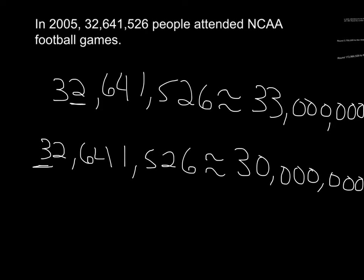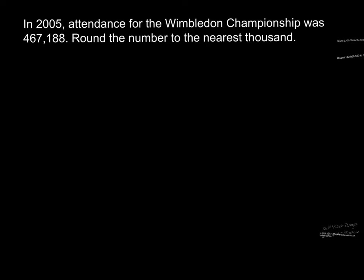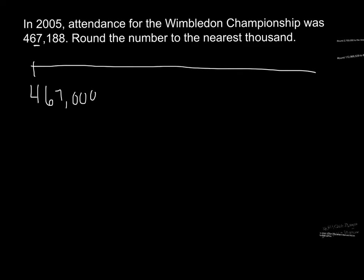Now let's try another problem on rounding. This one is about tennis. In 2005, attendance for the Wimbledon championship was four hundred sixty seven thousand one hundred eighty eight. Round the number to the nearest thousand. The first thing we want to do is recognize what digit is in the thousands place. Looking at the number four hundred sixty seven thousand one hundred eighty eight, we underline the thousands place, which is the seven.